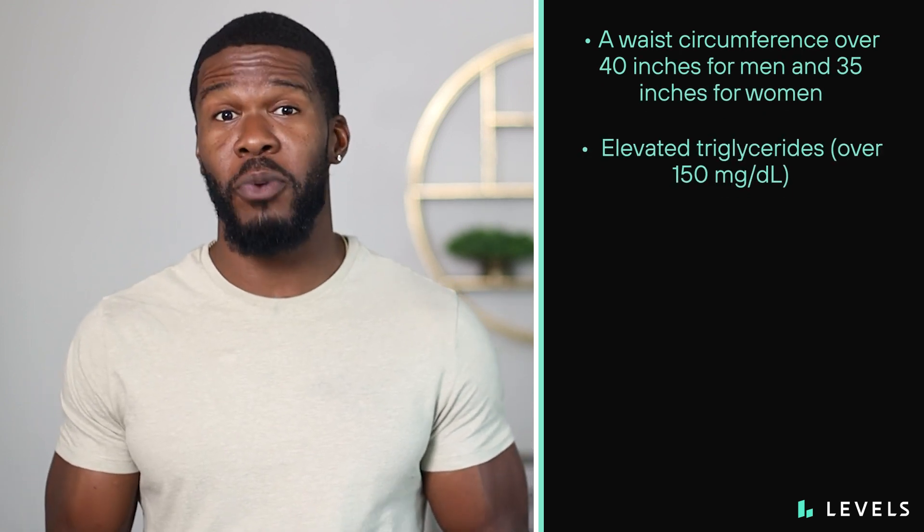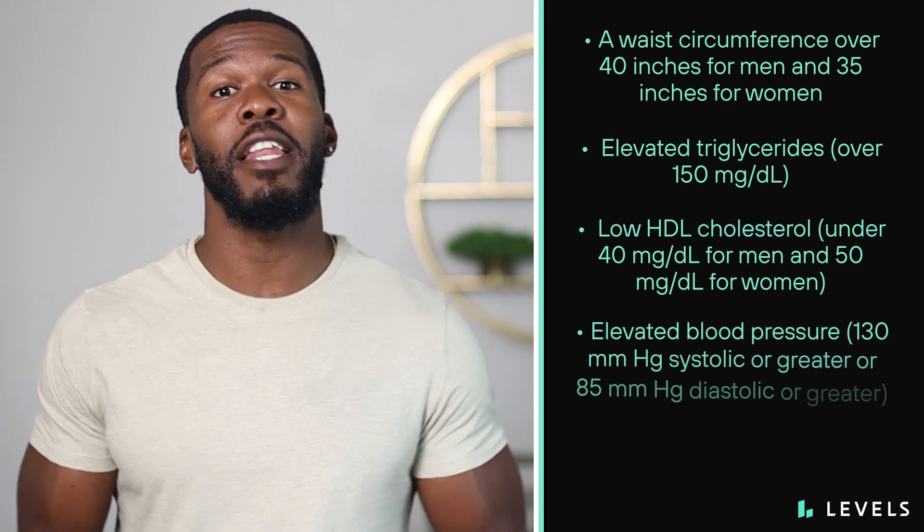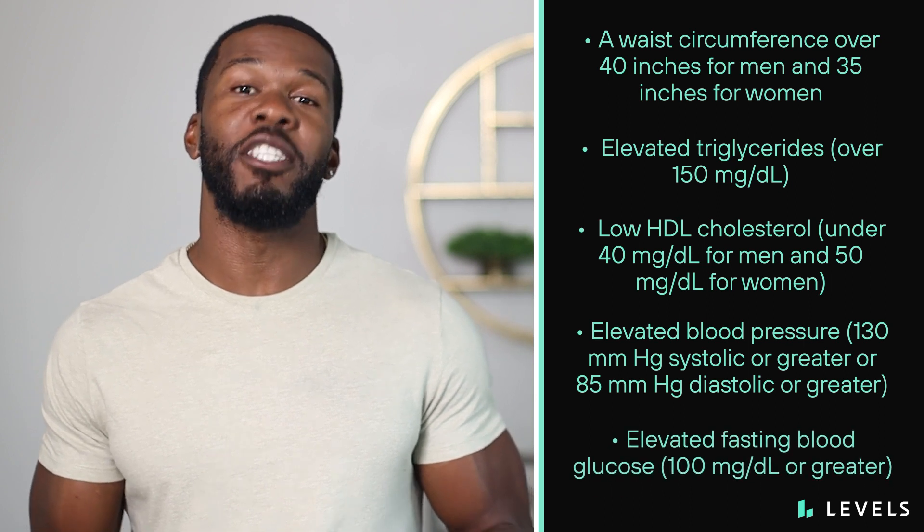The first: a waist circumference over 40 inches for men and 35 inches for women. Second, elevated triglycerides. Third, low HDL cholesterol. Fourth, elevated blood pressure. And lastly, elevated fasting blood sugar.